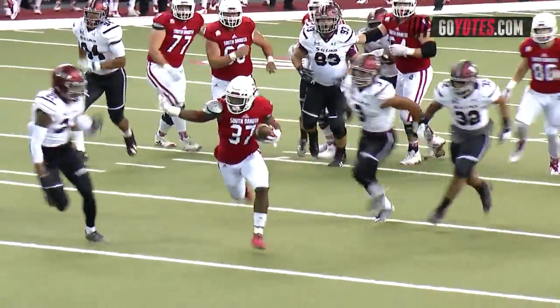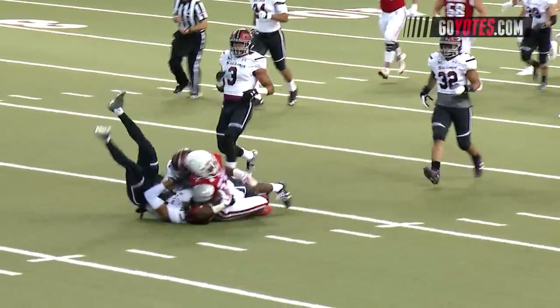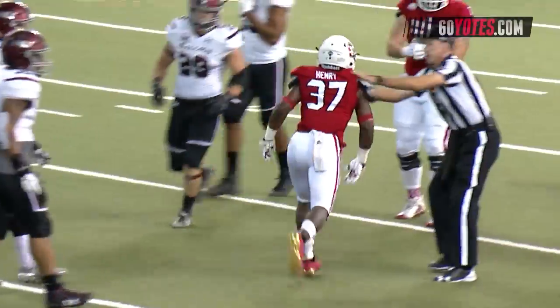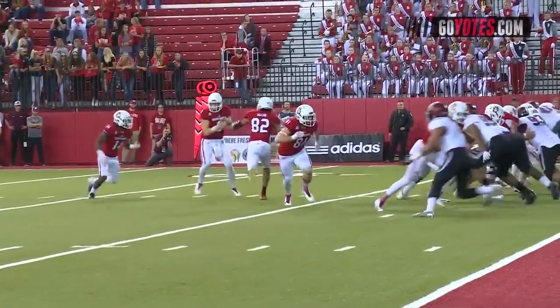Strebler with the handoff to Henry. He's at the 30, 25, 20! He's at the 15! And down to the Southern Illinois 13-yard line for a Coyote first down.